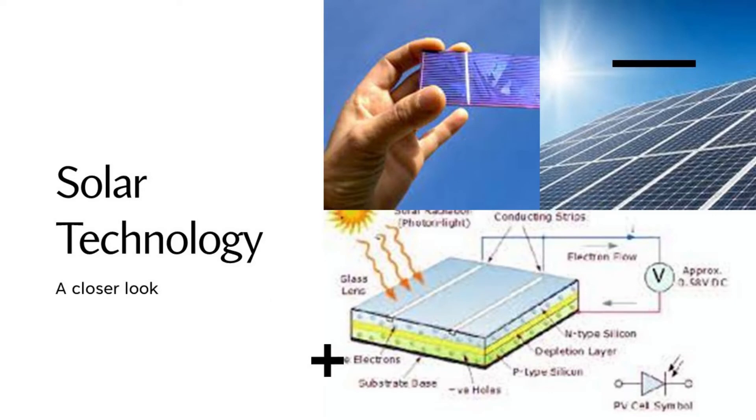Now, for the final bit of this video, we're going to go back to the whiteboard to have a look at solar technology. This is an area that is being, at the moment, revolutionised by the development of conducting polymers.